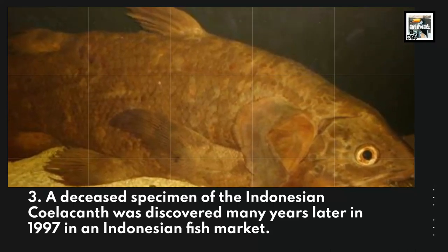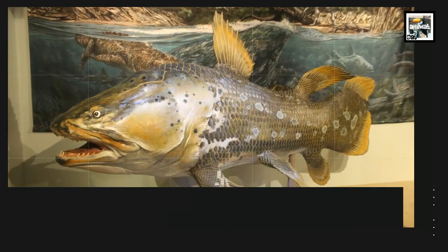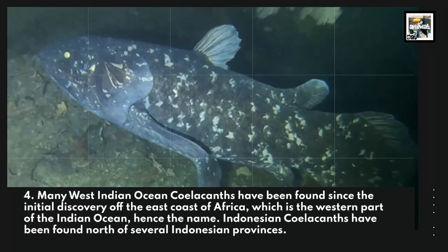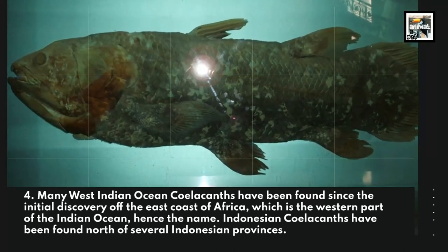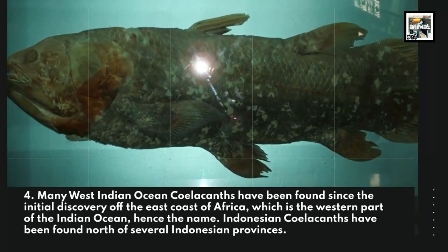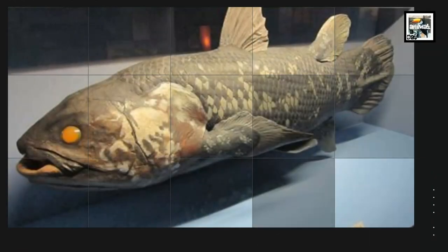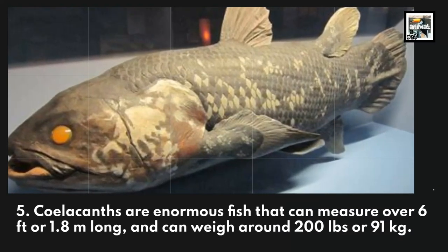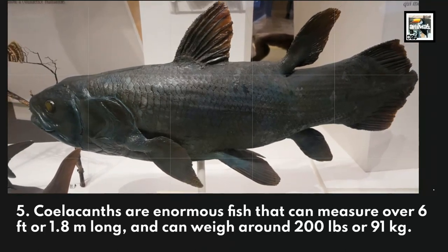Many West Indian Ocean coelacanths have been found since the initial discovery off the east coast of Africa, which is the western part of the Indian Ocean — hence the name. Indonesian coelacanths have been found north of several Indonesian provinces. Coelacanths are enormous fish that can measure over six feet, or 1.8 meters, long and can weigh around 200 pounds, or 91 kilograms.